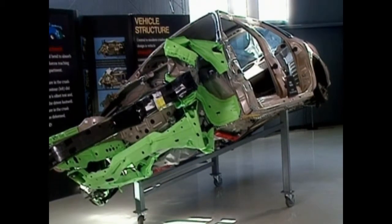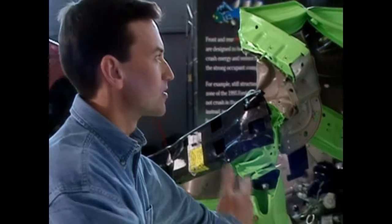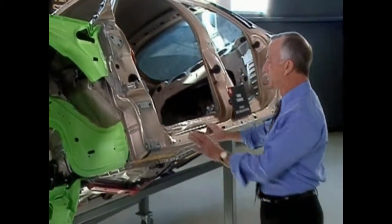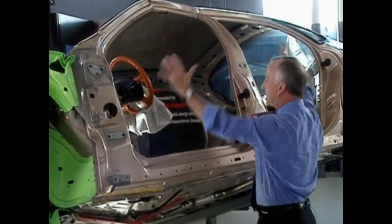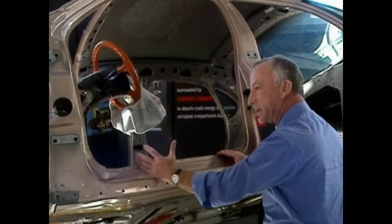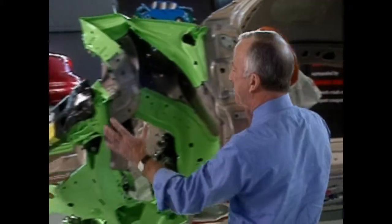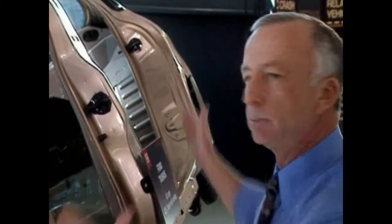We use the stripped-down body to illustrate the concepts of good and poor structural designs for modern crash-worthiness. Basically, we want the occupant compartment or the safety cage to remain intact — we don't want any damage or intrusion into this part of the vehicle during the crash. We want all of the damage confined to the front end. The green metal is intended to crumple, to give in the collision. If we can crumple the front end without allowing damage to the occupant compartment, the people inside can be protected against serious injury.